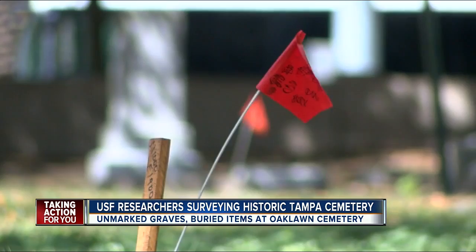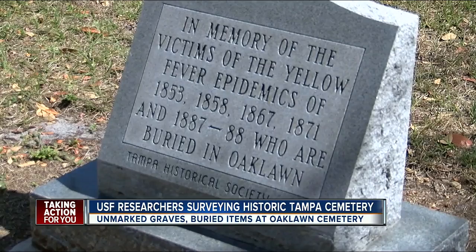There was an area set aside for slaves. There were yellow fever victims that were buried out here, and a lot of those are probably the ones that don't have grave markers today.